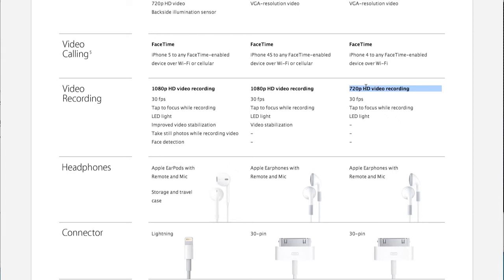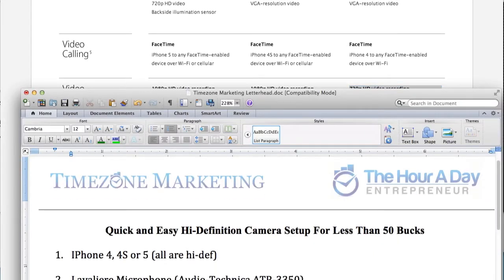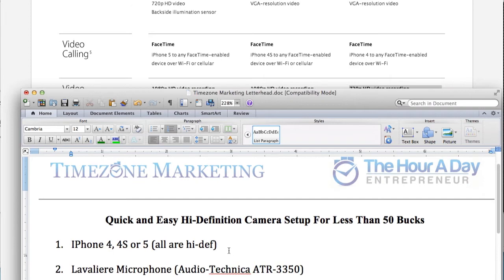The second thing is you have to have high-quality audio. If you don't have high-quality audio, people always discount the quality of your video — and they might even discount it to the point of not even watching. I can't stand to watch video that has poor-quality audio. People will much more easily forgive lower-quality video, but they will not forgive lower-quality audio. So you need to get yourself a lavalier microphone, and the one I recommend is the Audio-Technica.